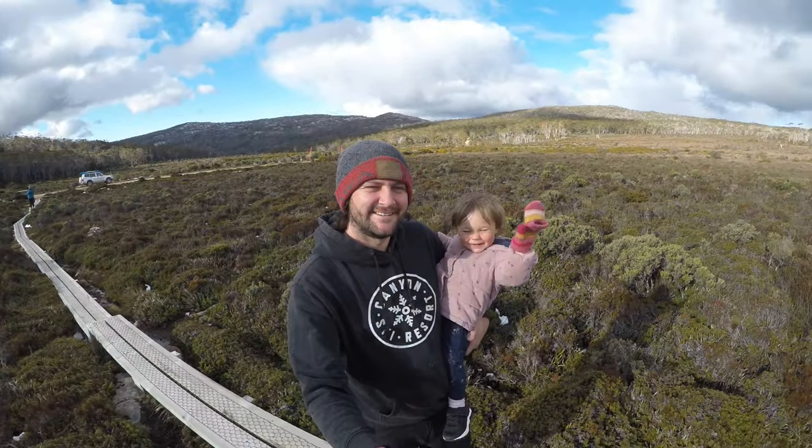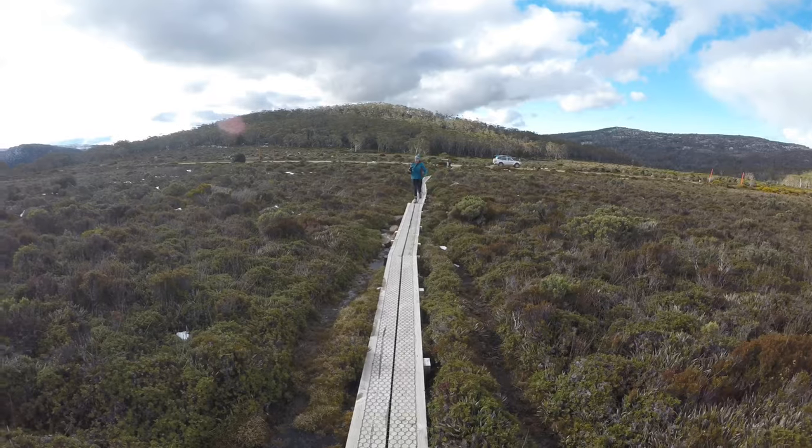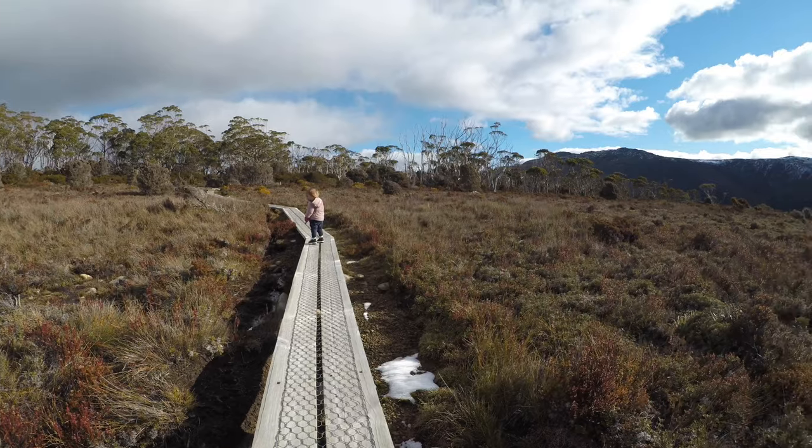Another short walk worth mentioning is Wombat Maw. This narrow boardwalk is packed with information on the first explorers of this area. It also has extensive signage labelling the native vegetation and identifying nearby landmarks.